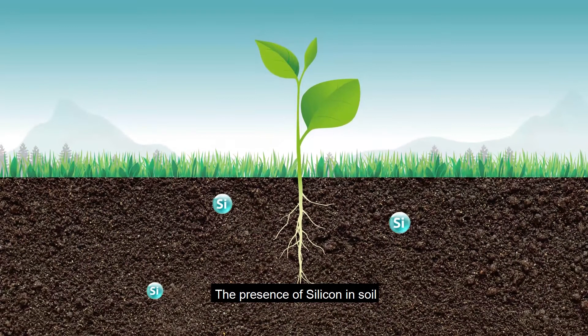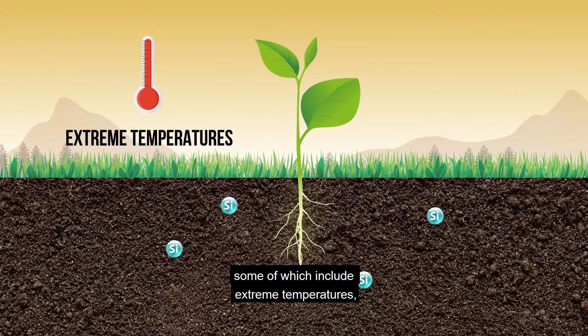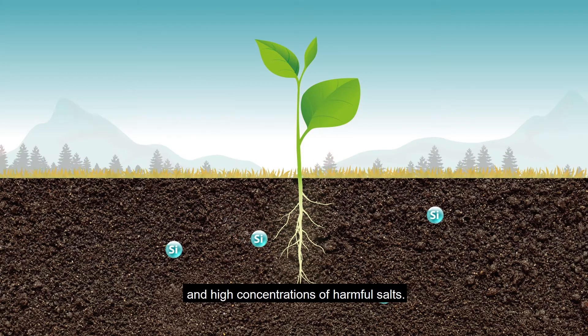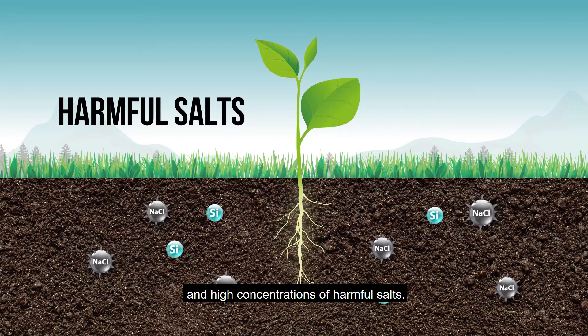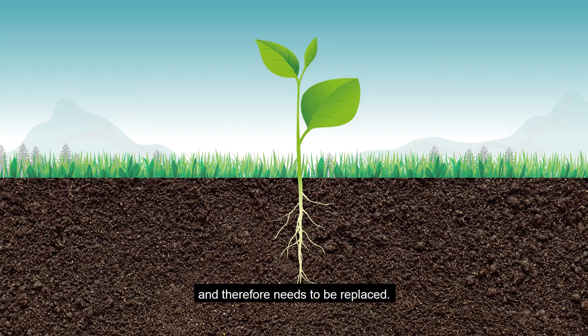The presence of silicon in soil plays a crucial role in helping plants resist various stresses, some of which include extreme temperatures, drought, and high concentrations of harmful salts. However, assimilable silicon in soils is used up quickly and therefore needs to be replaced.